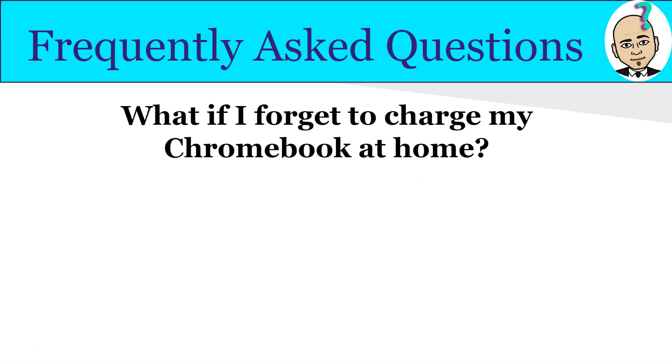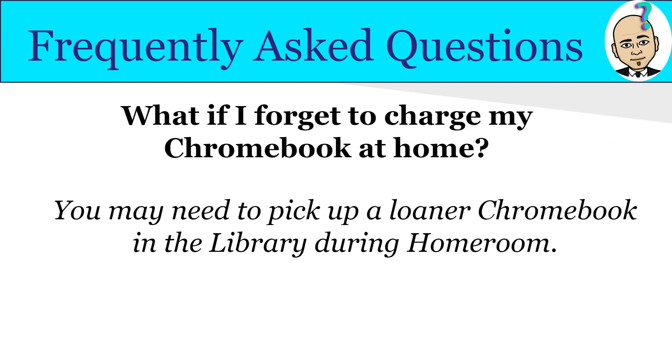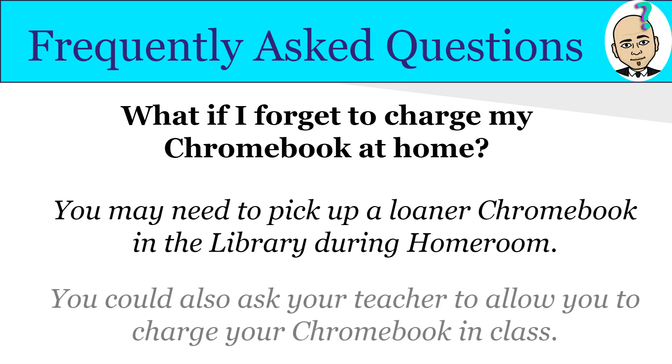What if I forget to charge my Chromebook at home? You may need to pick up a loaner Chromebook in the library during homeroom if it's completely dead, or you may ask your teacher to allow you to charge it in class — every teacher will have one or two charging blocks. However, because many teachers have seating charts, it could be difficult to sit near an outlet. To avoid this, just make sure your Chromebook is charged every night. We do have charging stations in the library before school, during lunch, and after school.